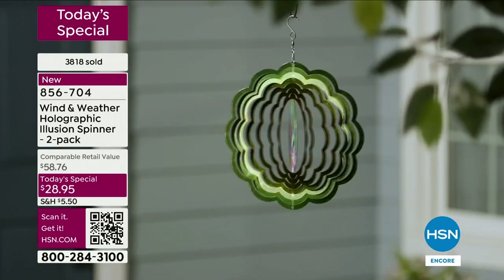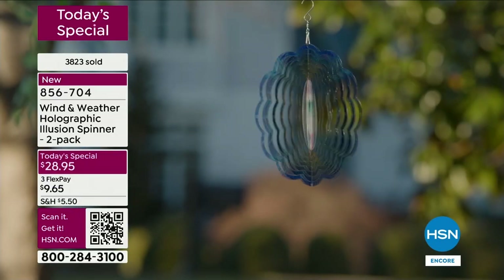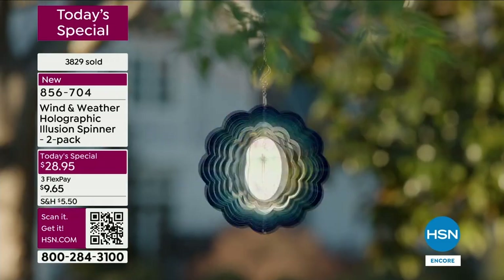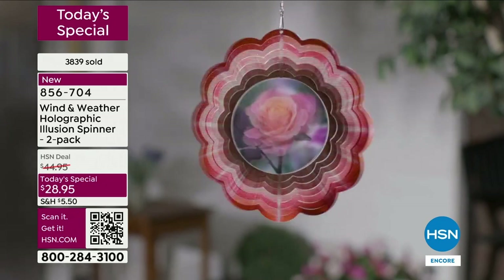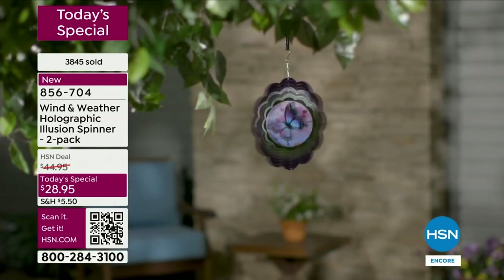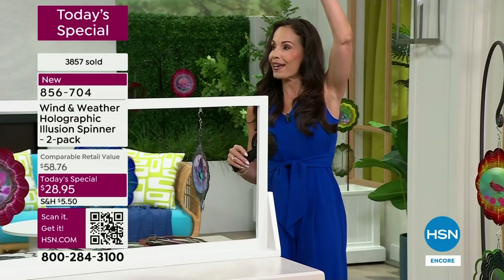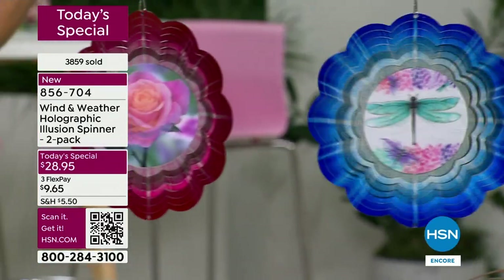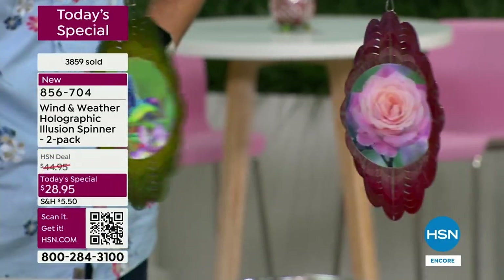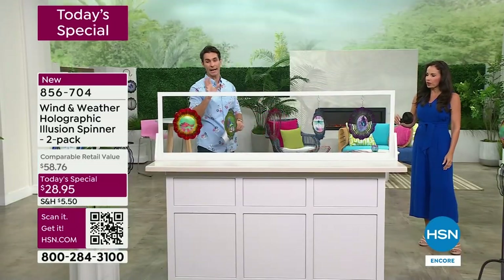You are getting two for $28.95. Because of HSN's relationship with Wind and Weather, you're not going to find these anywhere else — they're exclusive to our customers. You'll have fun deciding where to put them — hang it on a tree branch, a shepherd's hook, even fishing line on your porch. These are light so you can hang them from just about any little hook. Even this little handheld fan is all it takes to get them spinning — it doesn't take much.